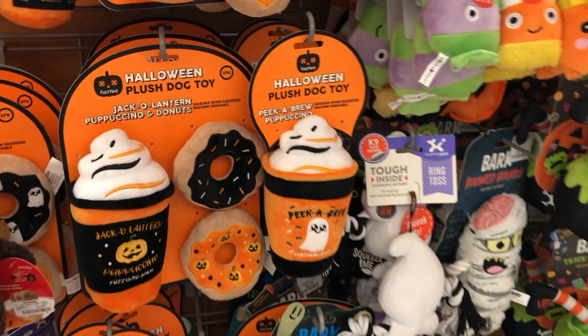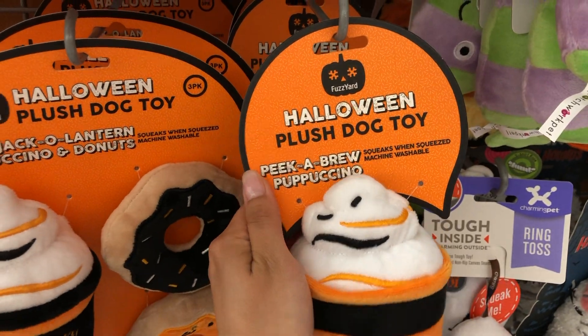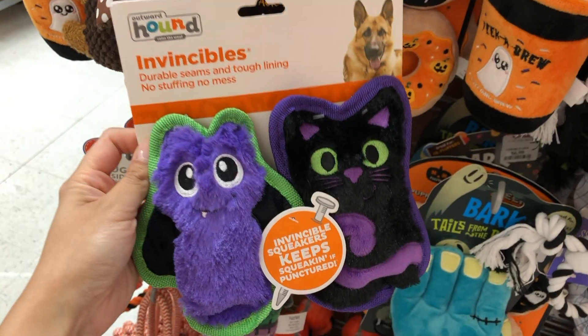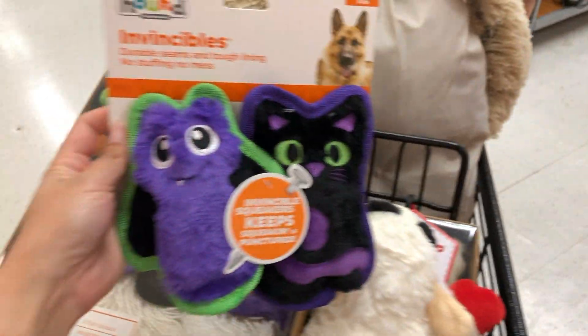They also had a ton of puppy toys — this one was called the Peekabrew Puppuccino, and honestly these are high-end dog toys, so I thought it was a really good deal to find them at TJ Maxx. My dogs would seriously destroy all the toys so I had to get these invincible ones. They're $4.99 and really cute, so I picked those up.